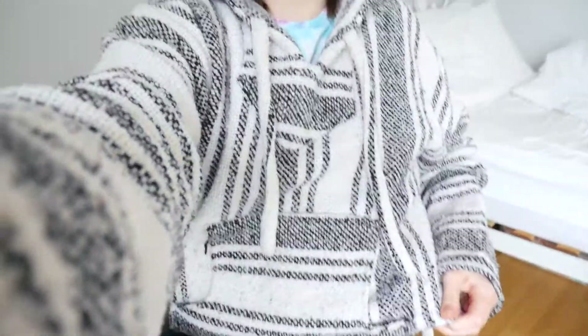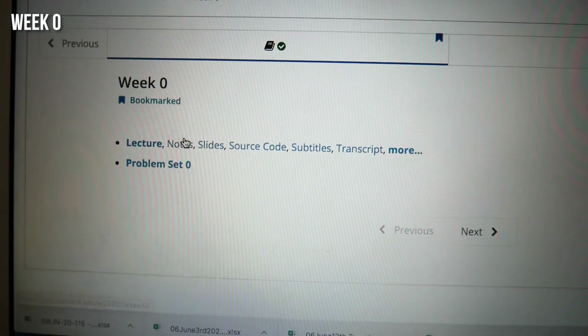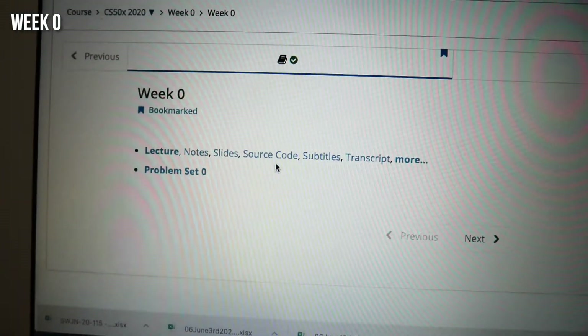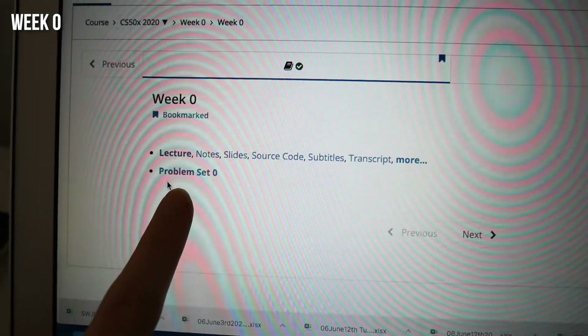Ignore the state I'm in — like, what am I wearing? It's really comfy. So today is Wednesday. I started the course on Monday and I've actually finished the first week. You can sort of do it at your own pace, like you can do it faster if you like. So basically, this is the layout: you have a lecture every week and then you have notes, source code, slides, everything you can think of. And then this right here is your homework for the week.